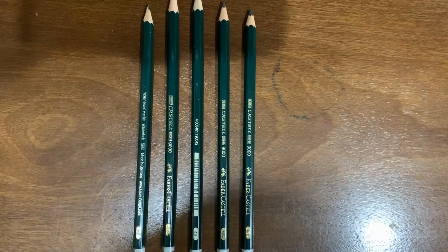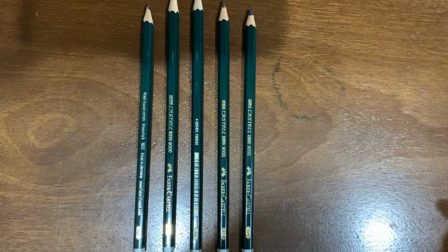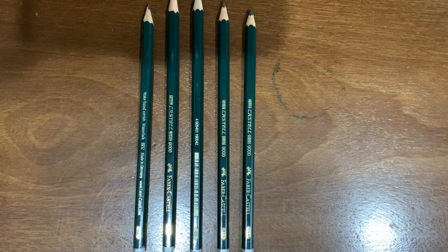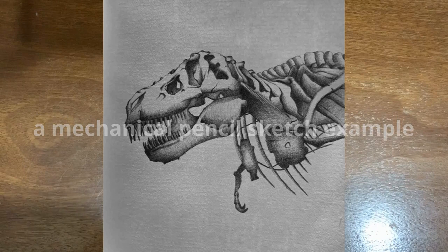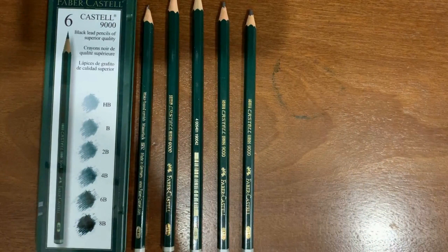In terms of supplies you'll need, I always recommend using a set of drawing pencils. However, if you don't have that and you just have a regular pencil — like a mechanical pencil, a number two pencil, whatever it may be — that's also fine. Sometimes I actually have more fun with mechanical pencils, just because they create their own cool effect when you're trying to shade.